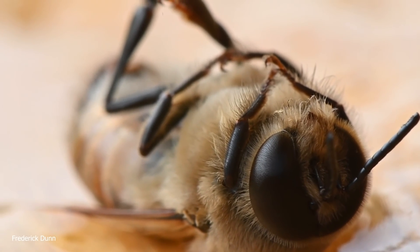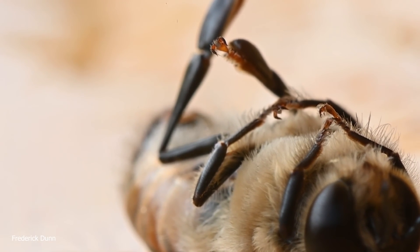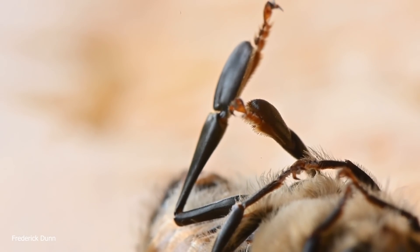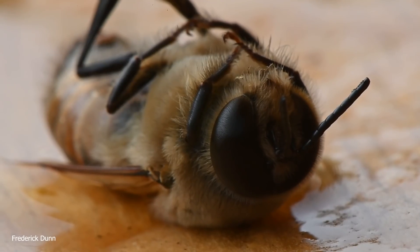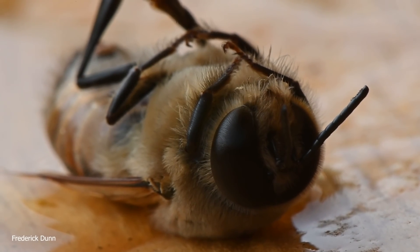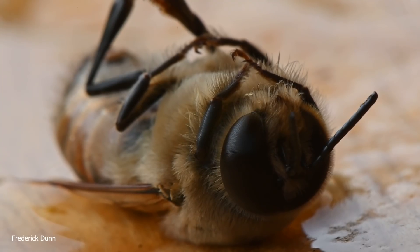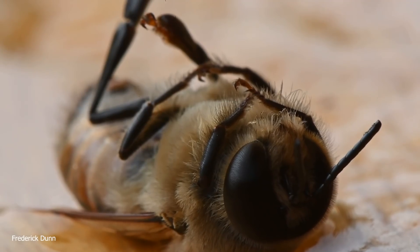This male bee — you can tell by his large eyes, oversized body, and lots of fuzz — is still alive. So why is he dying? The workers have decided to stop feeding him. Drones depend on workers to feed and care for them while they fly out in search of virgin queens. This time of year, September the 15th to be exact, there are not many virgin queens heading out to those drone congregation areas.